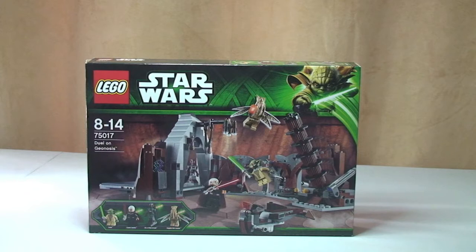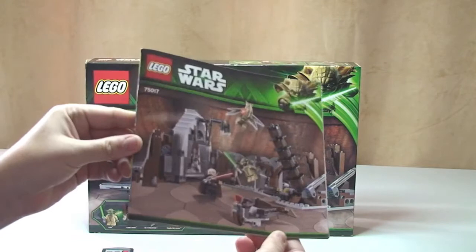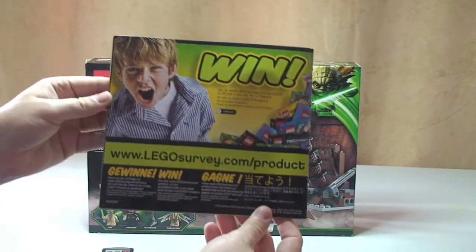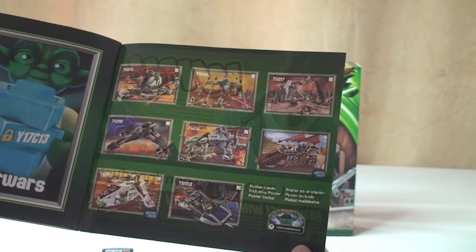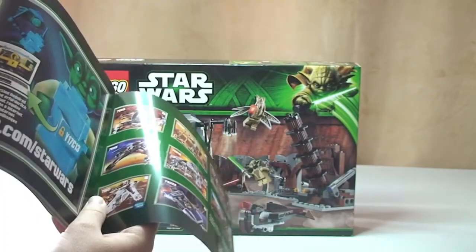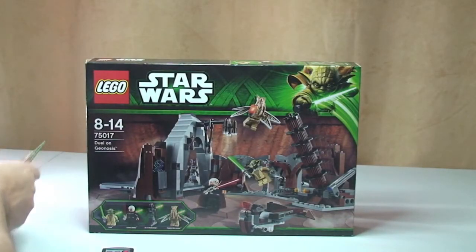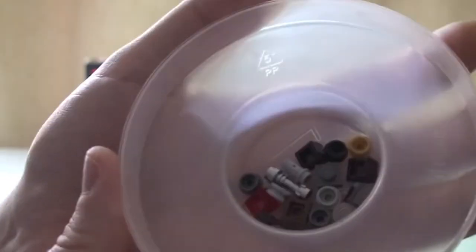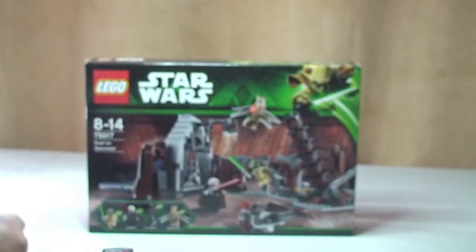Looking at the set itself, a quick look at the instructions — the rear inside cover features the latest sets from the summer 2013 wave. The inventory runs over two pages, and we have a total of 71 pages of build in the instructions. There are also quite a few spare pieces which came with the set, which is always welcomed.